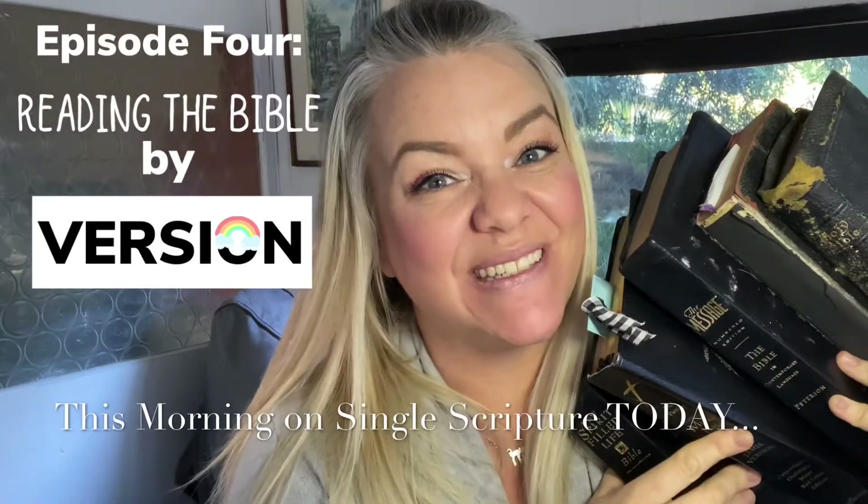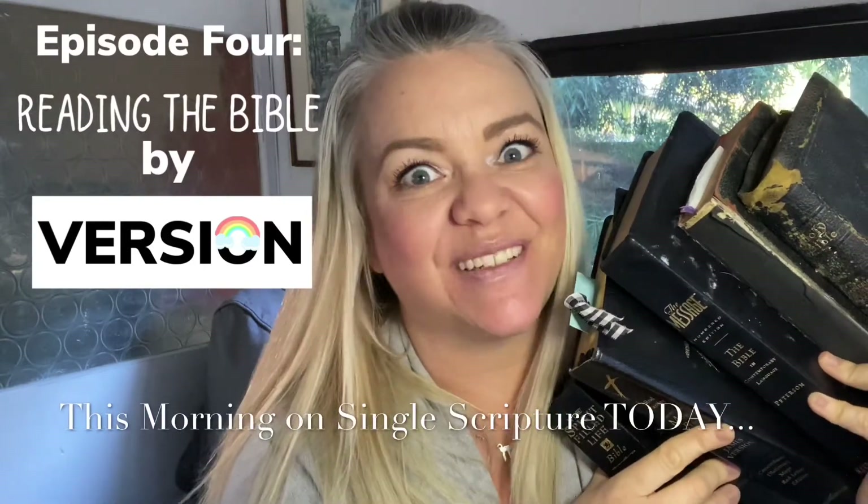Hi friends, I'm Jessica from Jessica Built and welcome to Single Scripture Today. Today is one of the most exciting days for me this entire week because we're going to be talking about the various different versions of the Bible. And as you can see, I have quite a few.